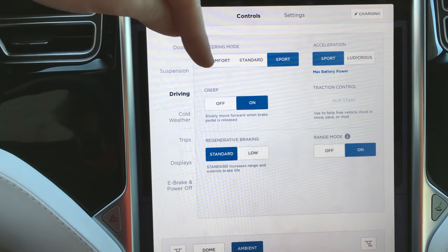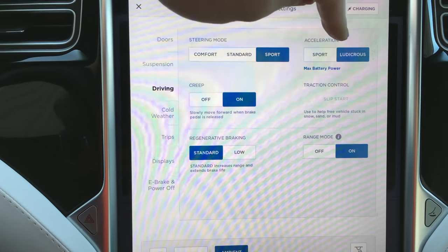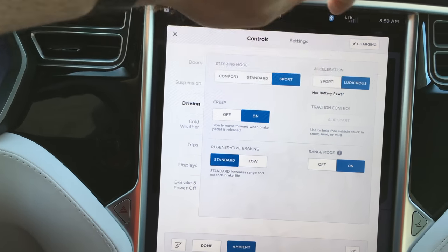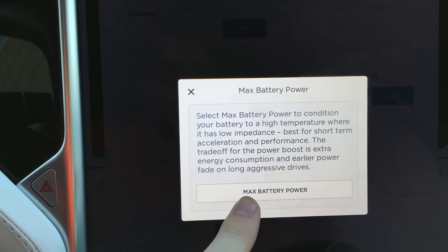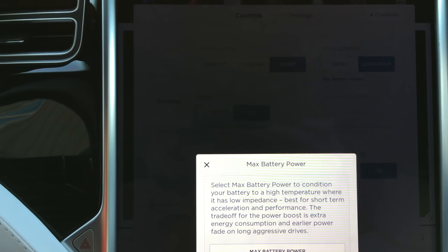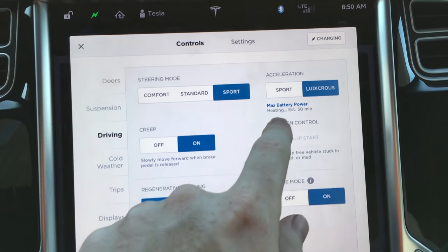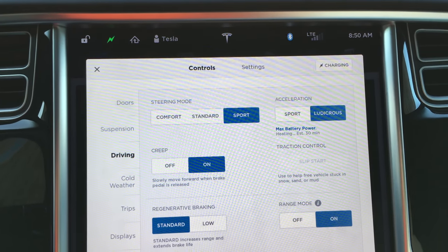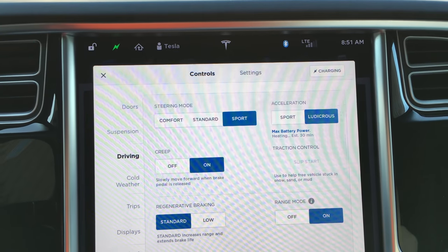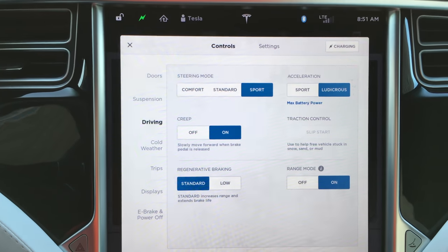You've got steering modes: comfort, standard, sport — I mainly use sport. For acceleration, there's sport and ludicrous. Ludicrous mode unlocks the full potential of the motor unit as well as the discharge rate of the batteries. There's also a max battery power mode. If you enable this, it gives you the highest acceleration possible by warming up the batteries to allow the highest discharge rate. Right now it's a little cooler this morning, so it's saying 30 minutes to warm up. When I was driving yesterday, I turned it on and it said 20 minutes.